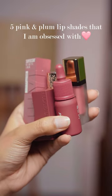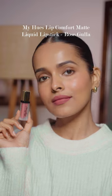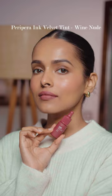Five pink and plum lip shades I'm obsessed with. This dusty pink lip shade from Maybelline's Comfort Matte lipstick — the perfect matte pink nude. The Peripera Ink Velvet in Wine Nude, this is a beautiful mauve pink nude shade.